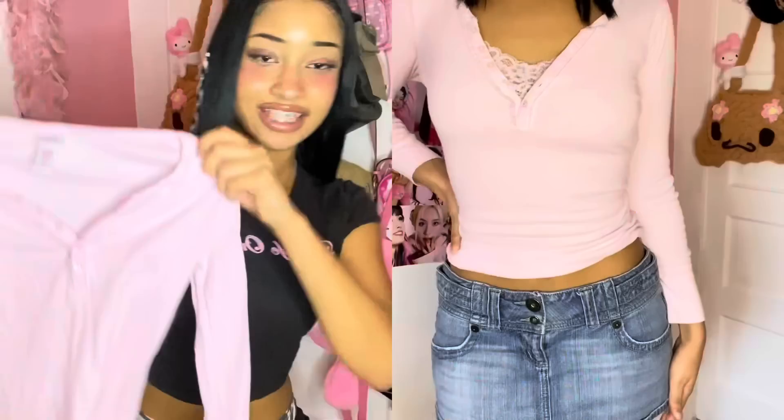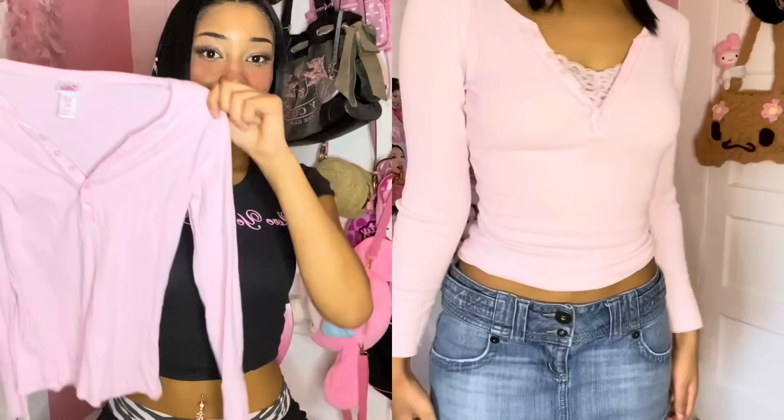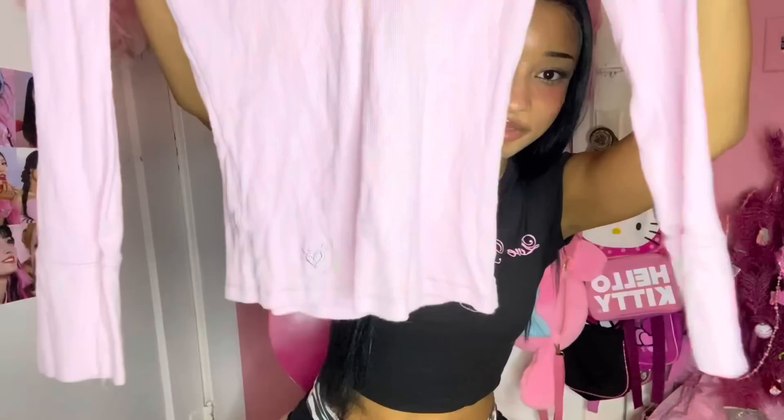The next thing that I found at the second thrift store is this Justice long sleeve button-up shirt, and it is so cute. I love how it has the Justice symbol at the bottom and it also has glittery details, which I thought was so adorable. I just love a good long sleeve baby pink button-up — you can literally never have too many of these. I kind of want to wear this right now. It's just so cute, I'm obsessed.